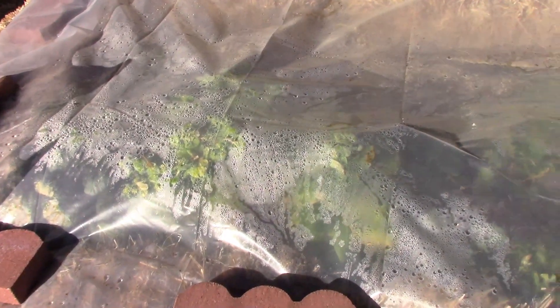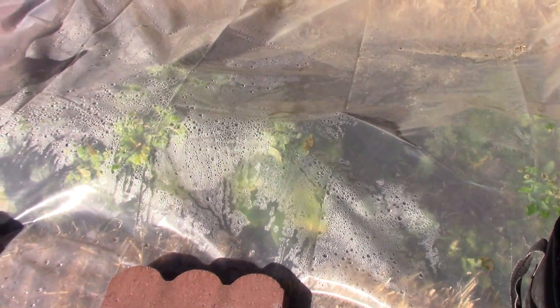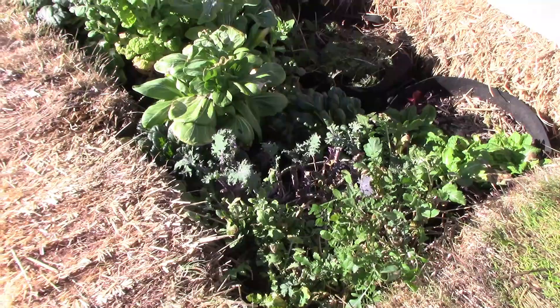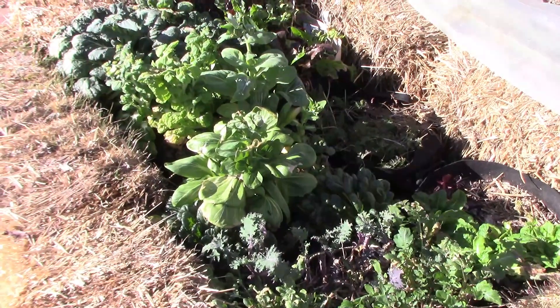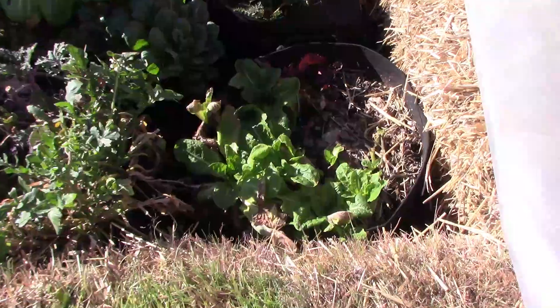Since February is about over, I thought it was time to do an update on the fall and winter garden. All ten of these vegetables were planted last August, and here we are over six months later, and all ten are still alive — even the lettuce.